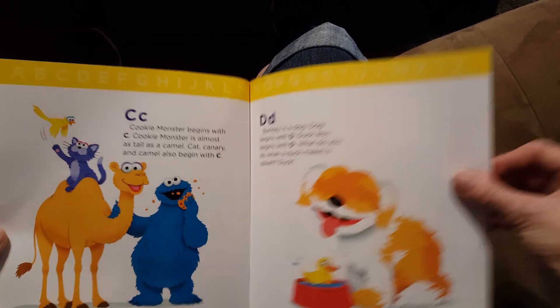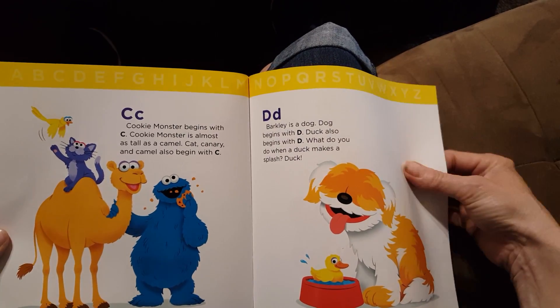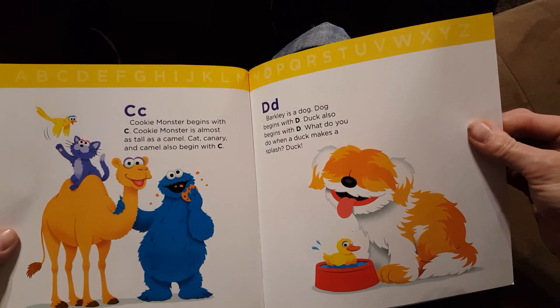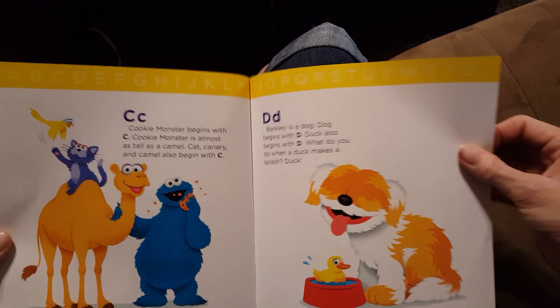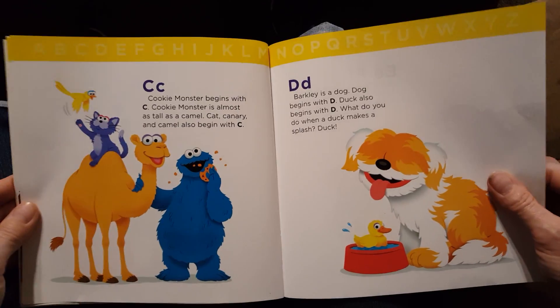C. Cookie Monster begins with C. Cookie Monster is almost as tall as a camel. Cat, canary, and camel also begin with the letter C.